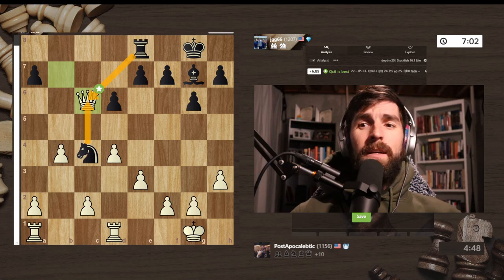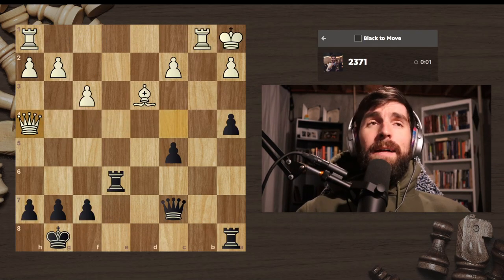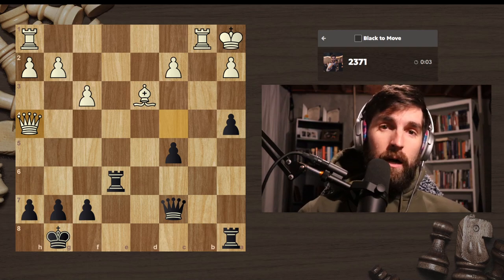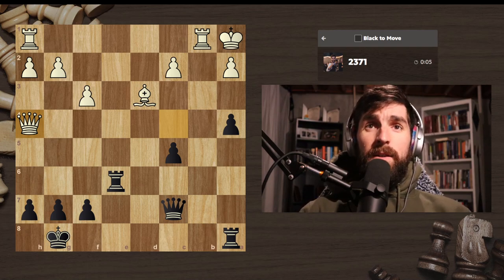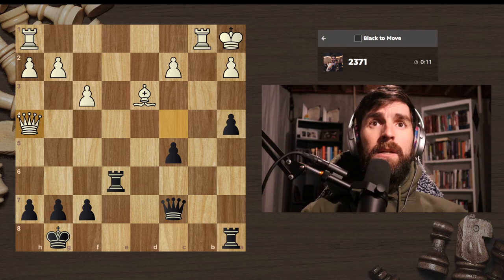I just wanted to take a quick second and go over it. But now we're back to our puzzle — checks, then captures, then attacks. That is how we like to do things.